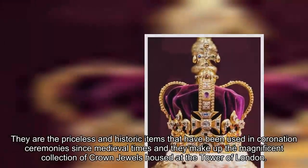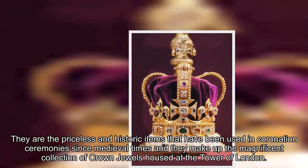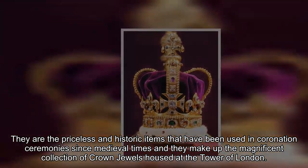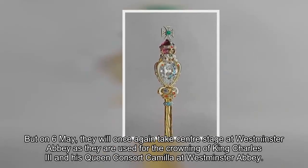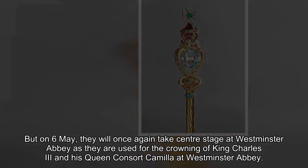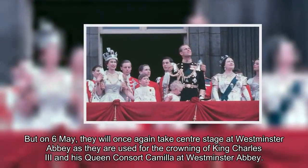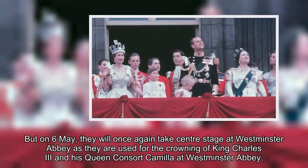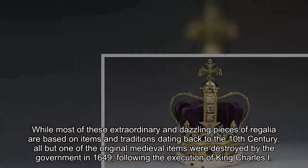They are the priceless and historic items that have been used in coronation ceremonies since medieval times, and they make up the magnificent collection of crown jewels housed at the Tower of London. But on May 6, they will once again take center stage at Westminster Abbey as they are used for the crowning of King Charles III and his queen consort Camilla.